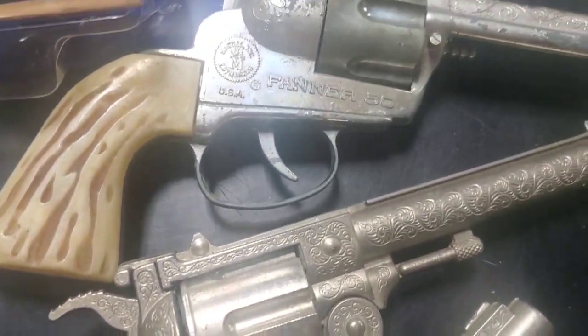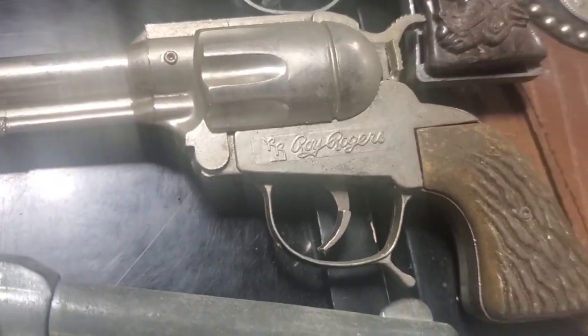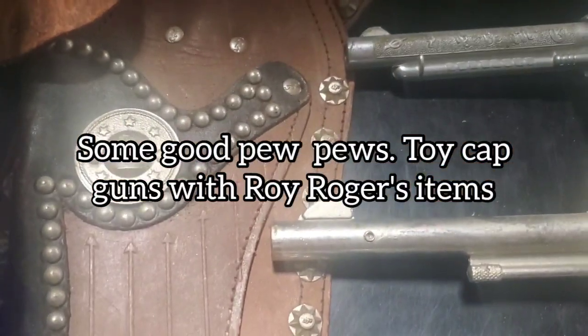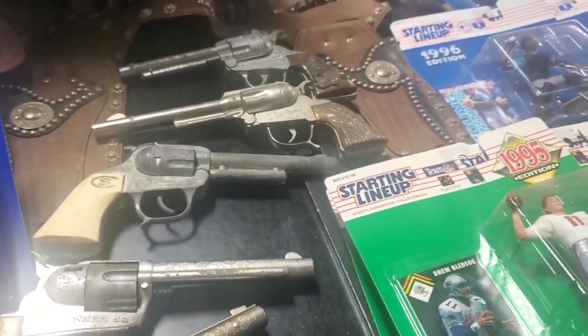A nice little group of vintage cap guns — obviously they're all toys. There's a Fanner 50, a Cheyenne, here is a Roy Rogers, and here is another Roy Rogers. Here's a Roy Rogers holster with the double R's — very cool, very early.